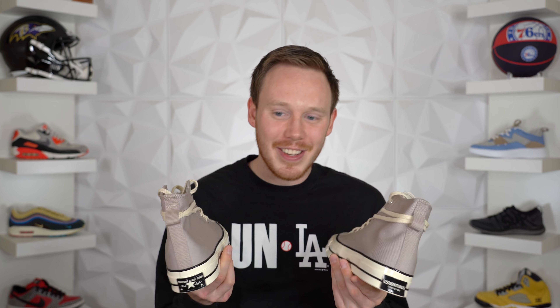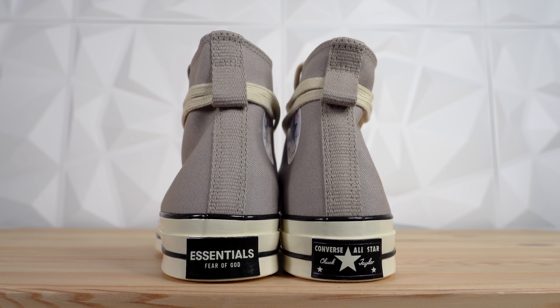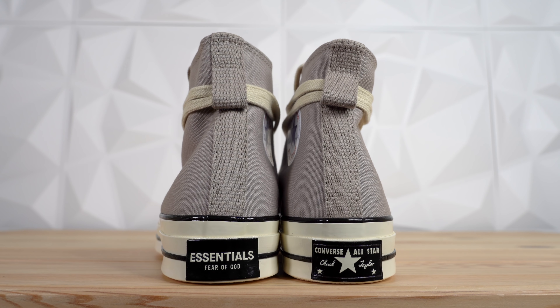Overall, that's pretty much all there is to the shoe, and for $110 it's a pretty solid and clean-looking pair of sneakers. Unfortunately it's sold out, so you might have to pay resale, but if you're looking for a pair of Converse's, this isn't a bad way to go.